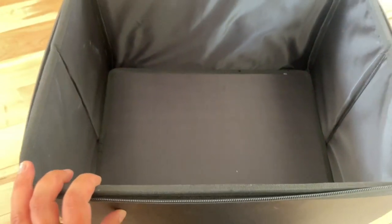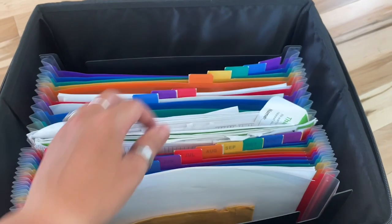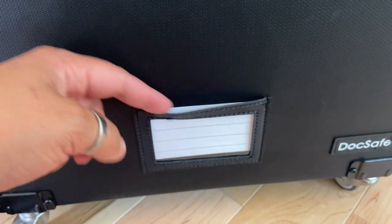And then of course you have the main compartment. If you have a file organizer, you can put that in here. You can do a regular paper size or the legal size, so depending which direction you go in, you have that flexibility. On the outside, even more pockets.